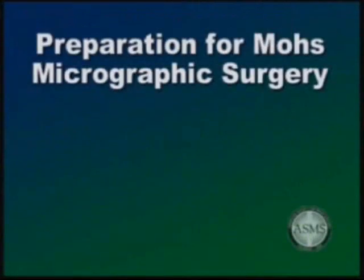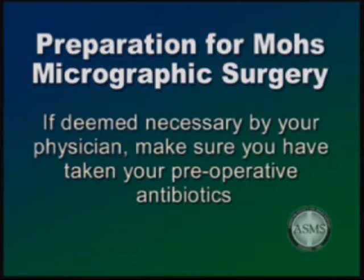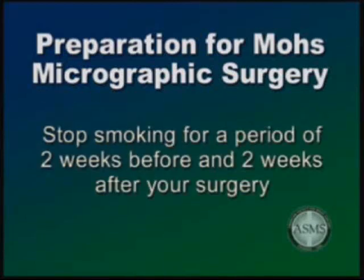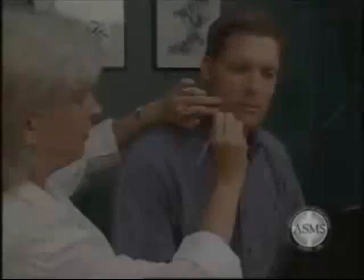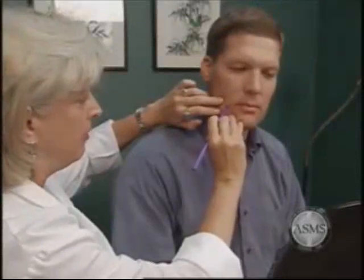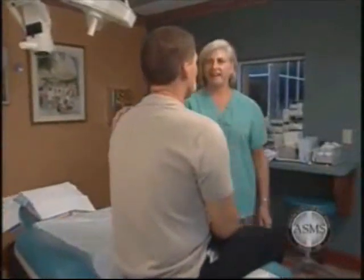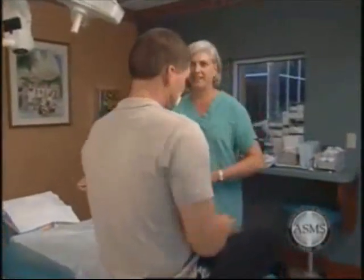Some additional tips to prepare for Mohs Micrographic Surgery: if deemed necessary by your physician, make sure you have taken your preoperative antibiotics before surgery. To further reduce the chances of bleeding complications, avoid all alcohol three days before and three days after your surgery. Stop smoking for a period of two weeks before and two weeks after your surgery to improve wound healing. The size and depth of the surgical wound after removal of your skin cancer cannot be predicted in advance, and the method of reconstruction cannot be predetermined either. Following the removal of your skin cancer, your physician will consider and discuss with you the options for repairing the surgical wound.